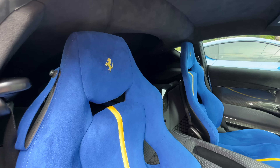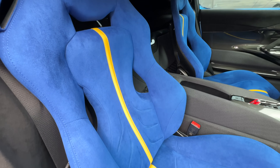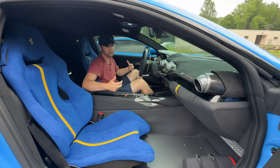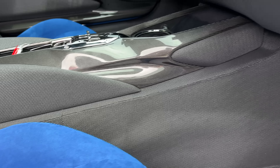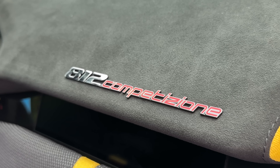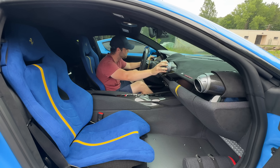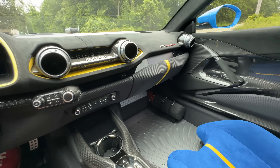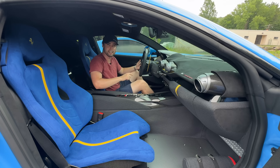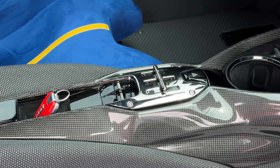The interior of the 812 Comp is incredible. These alcantara carbon bucket seats look fantastic — the light blue with yellow accents, this interior is perfect in my eyes. It's also got some tailor-made options like this kevlar material all throughout the interior, which is super lightweight and super strong. I love the 812 Competizione badge right there, the passenger display, and the rounded circular vents just like the 812 Superfast.